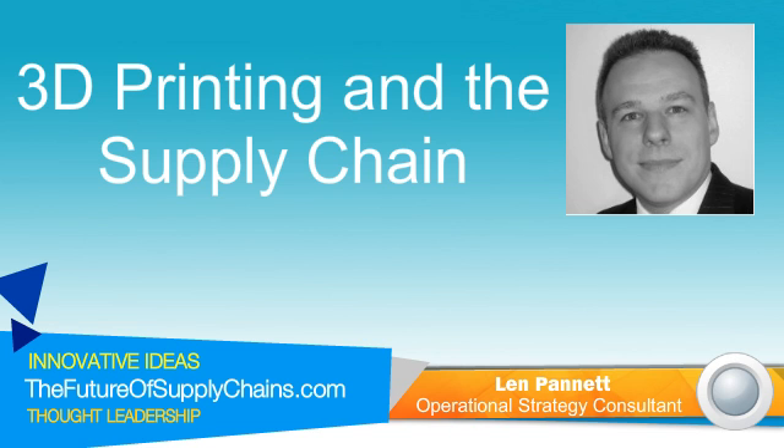Absolutely. Well, first, thank you very much for inviting me. My name is Len Panett. I began my career over 20 years ago as an engineering manager in the Royal Navy, leading departments working with state-of-the-art technology. I then moved, after about 11 years, into the area of consultancy, specifically operational strategy consultancy focused on helping organizations with supply chain innovation. And then over the last 10 years, I've really been working with clients across a diversity of technical and engineering sectors, helping them adapt to changing commercial and technological environments, including disruptive future technologies like 3D printing.